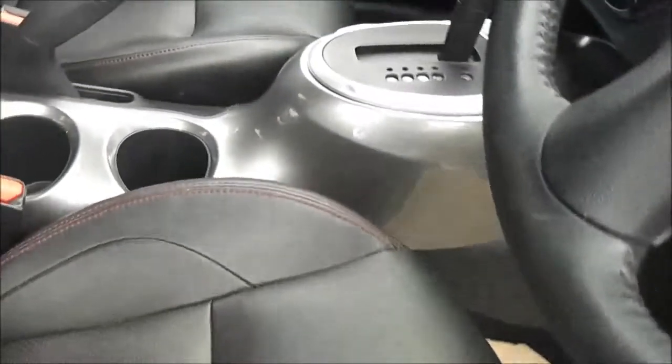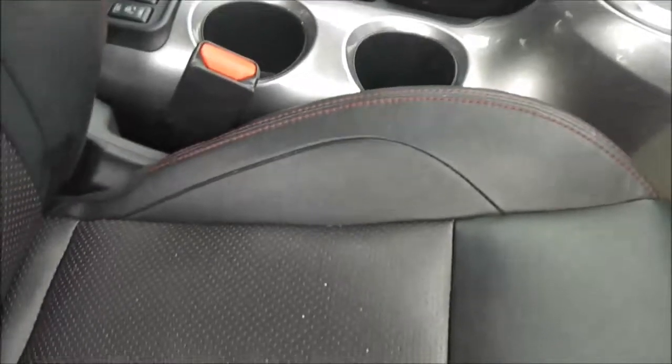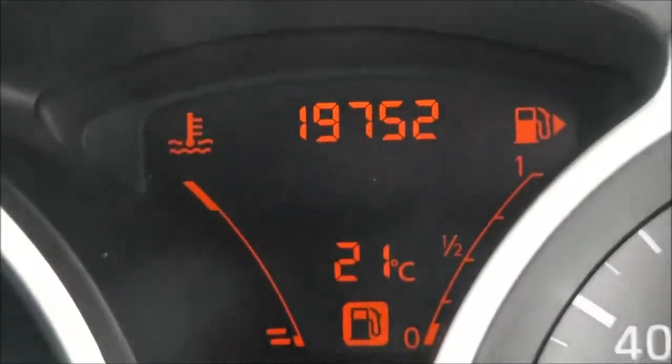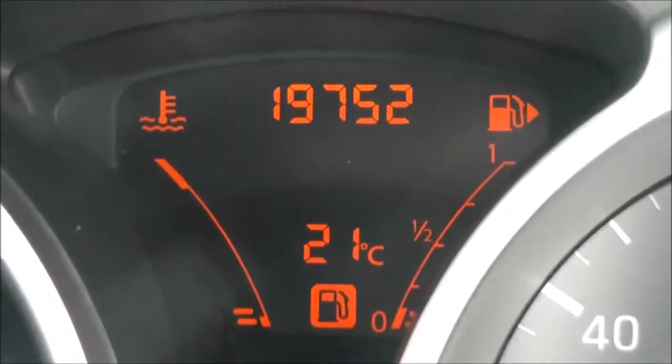The upholstery is black leather with red trim and it's in pretty good condition throughout the vehicle. Taking a look at the current mileage, this comes in just under 20,000 — it's on 19,752.